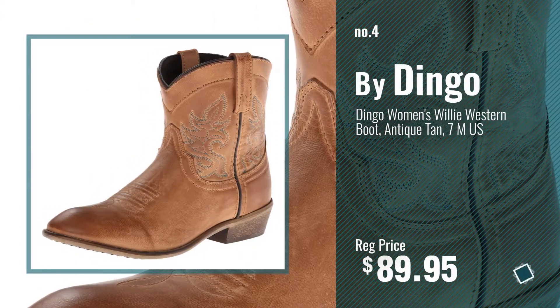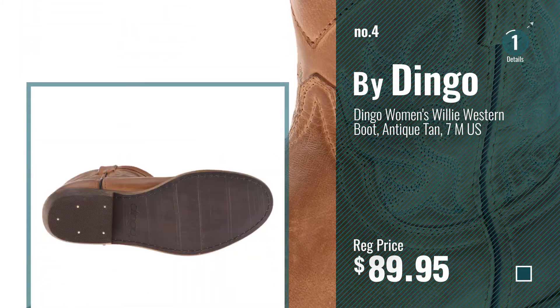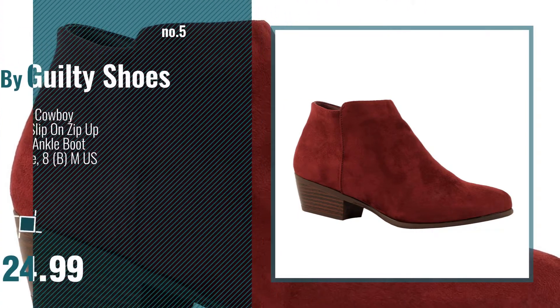Number 4, by Dingo. Number 5, by Guilty Shoes.